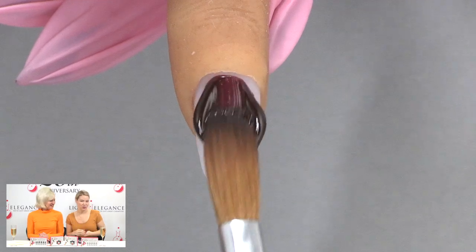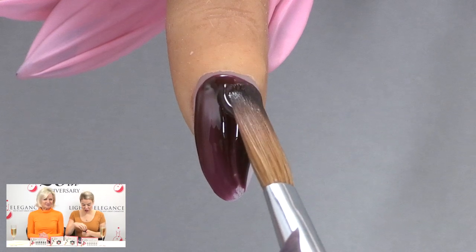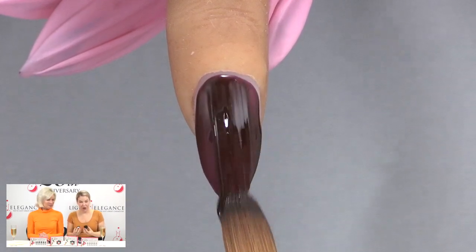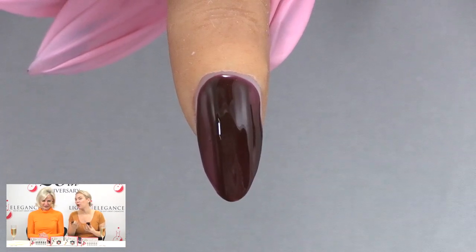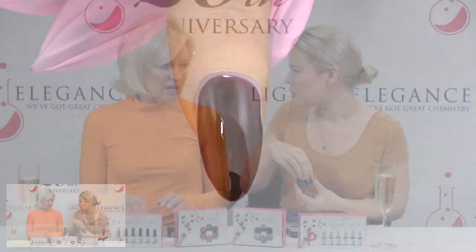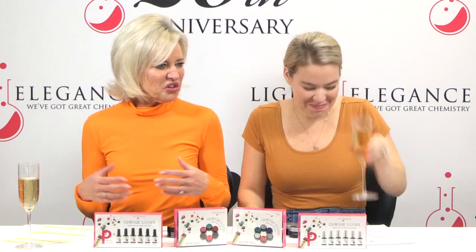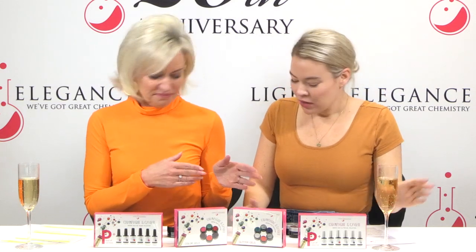My last color gel is Pampered to Perfection — another dark, dramatic one for you dark lovers out there. It is a maroon. When you first glance at it in the container it looks like a brown, but when you actually put it on, it has a tint of that purple maroon to it — really, really dark. I'd say it has a split personality: it's a brown but it kind of looks brownish maroon, and in the light it gives that nice winter festive holiday color. So those of you who don't want to go loud and bright — perfect.